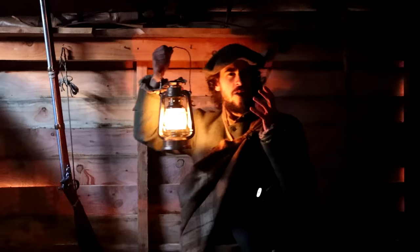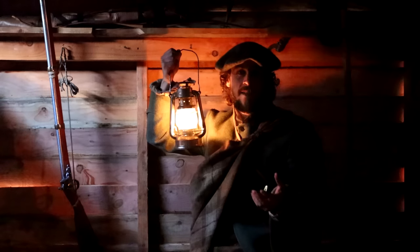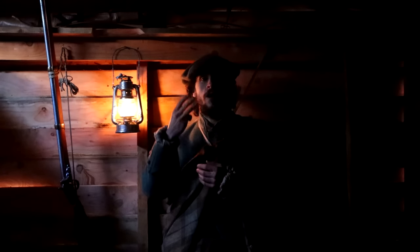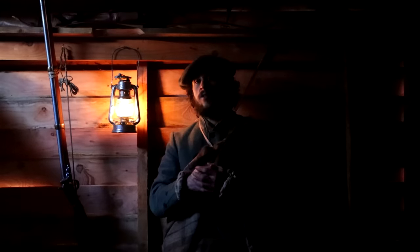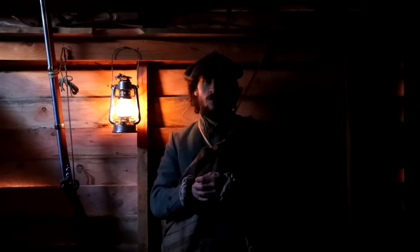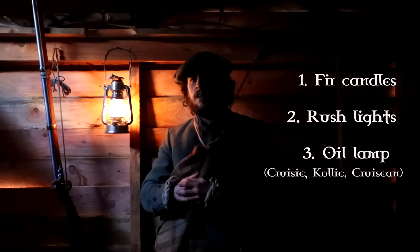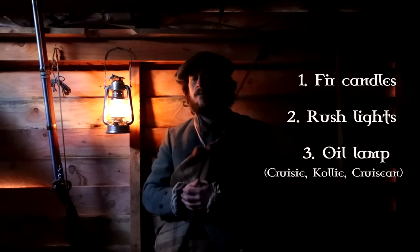For this video I'm mainly going to be looking at lighting from the context of within the home or base camp, though some of these methods could be improvised out in the wild. I'm going to focus on three types of illumination technology common in the Scottish Highlands during the 17th century, though some methods go as far back as the Stone Age. I'll refer to these as fir candles, rush lights, and a unique oil lamp design known as a colie, cruisy, or crewishin in Gaelic.